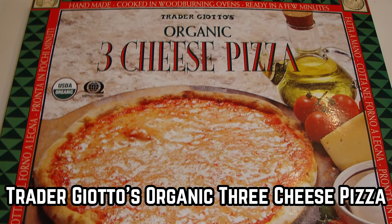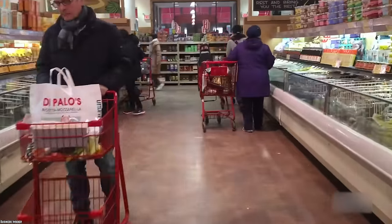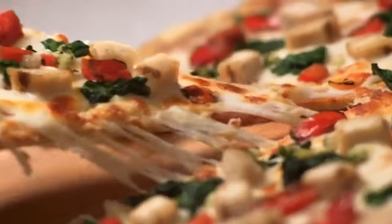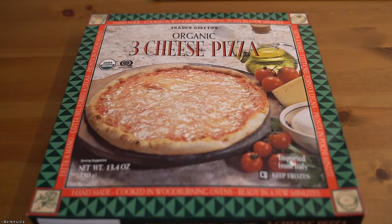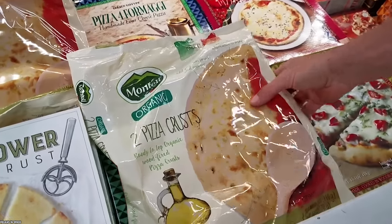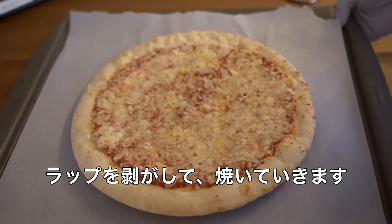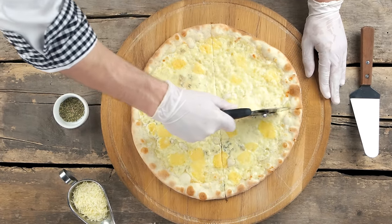Trader Joe's rocks, and it is no wonder that their in-house pizza, Trader Giotto's Organic Three Cheese Pizza, would rock too. It bakes well and has really good sauce. However, a pizza is not rated only on its ability to bake well and its sauce, so we must acknowledge that there has been some negative feedback, mainly in terms of the quality of the cheese. Some people online have stated they did not like the cheese in its own right, while others thought the cheese and sauce balance was not great.